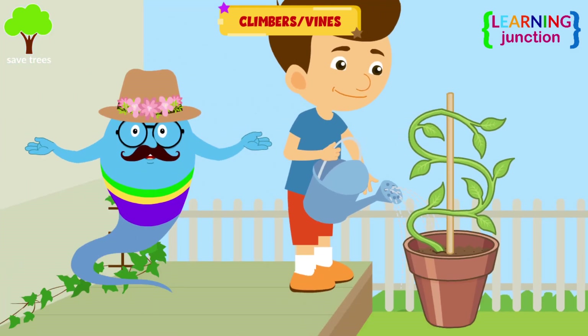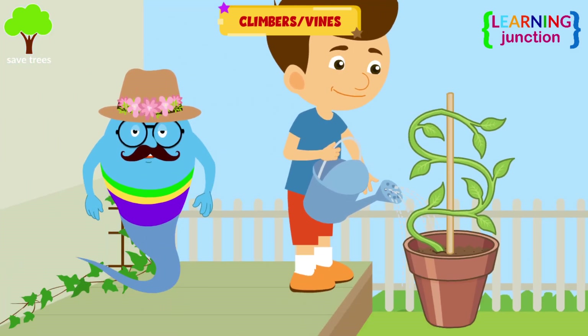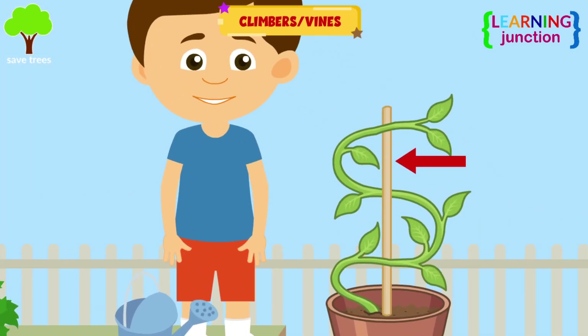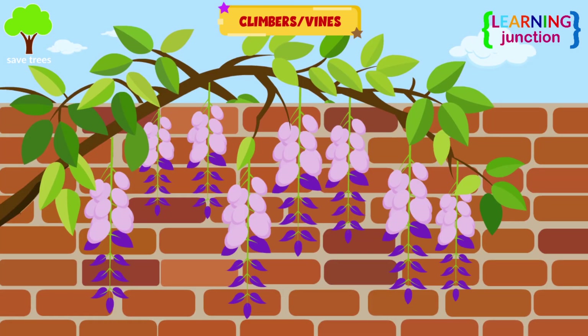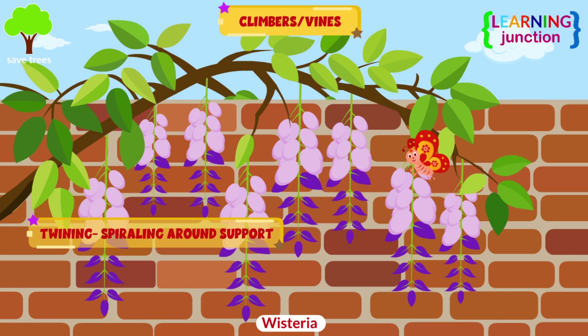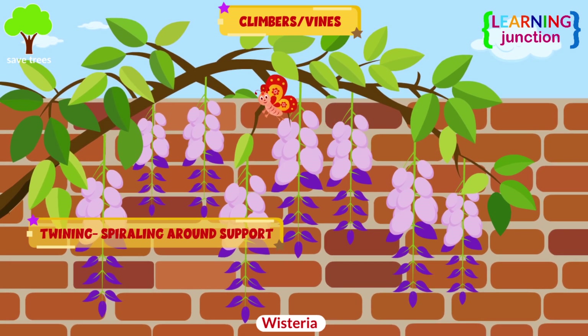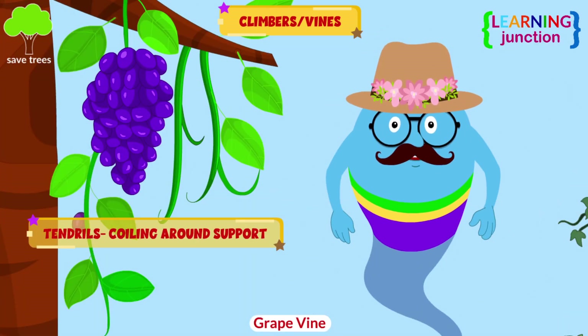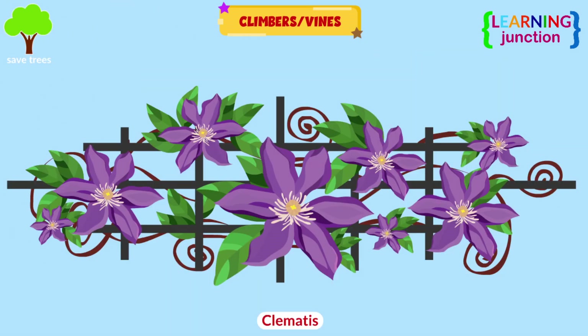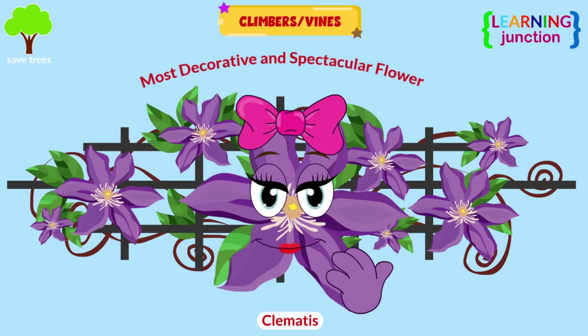Climbers. Climbers, also called vines, are plants with weak stems that cannot stand upright. They need support structures, such as fences or trees, to grow vertically. Climbers use different methods to attach themselves to their supports, including twining, which is spiraling around the support; tendrils, which means coiling around the support; or clinging using adhesive roots. One climber is known as the queen of climbers and is among the most decorative and spectacular of all the flowering vines.